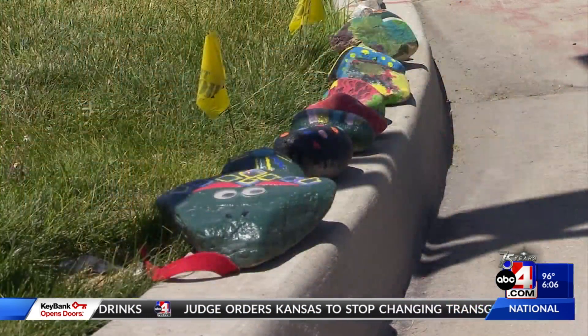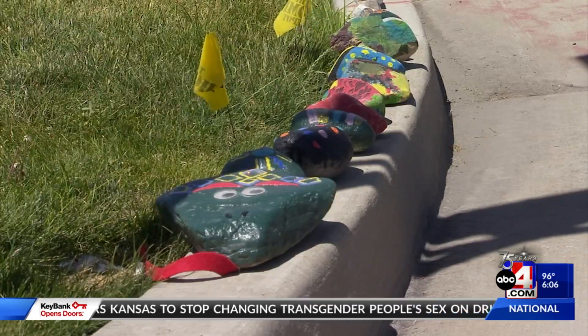There's a painted rock snake in Riverton named Ernie, and he just keeps on growing. You can find him on the street corner in Riverton. Kids in the neighborhood say they noticed that snake about a month ago on the curb, and Ernie just started growing with a few colorful rocks and is now around 40.